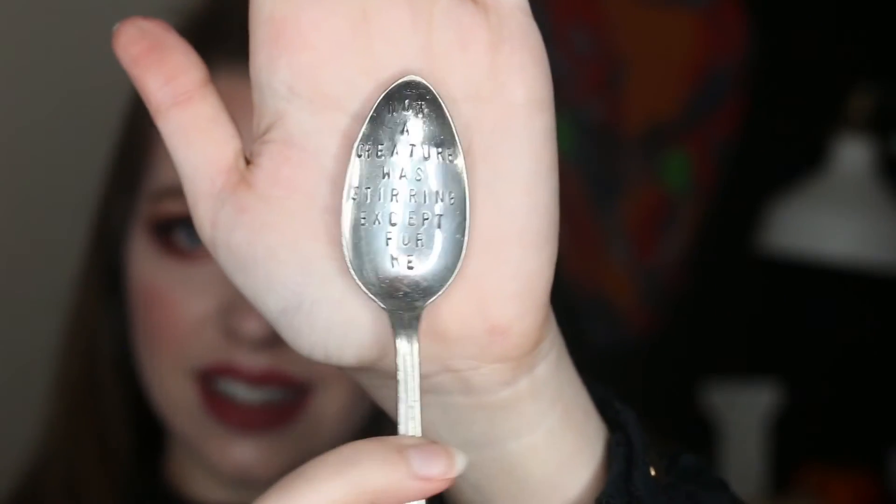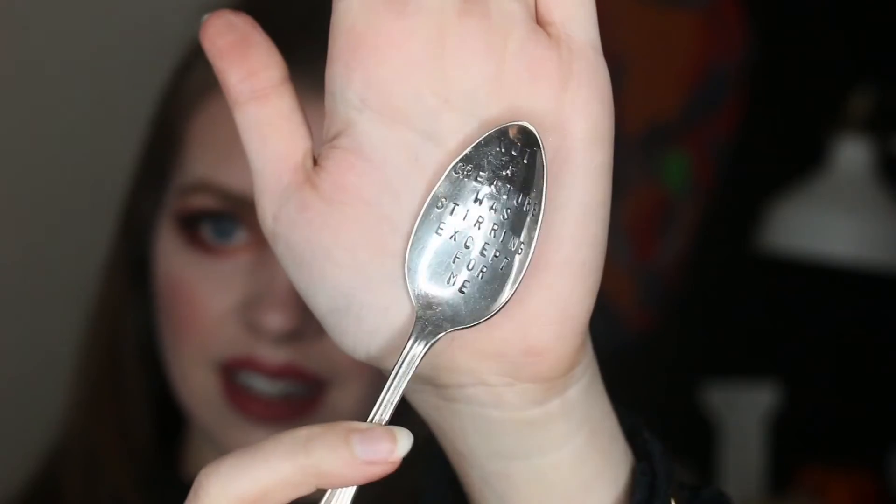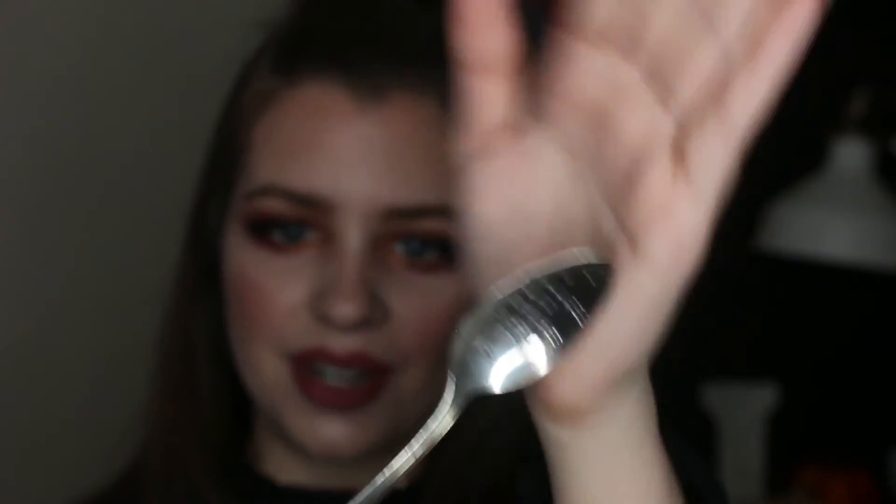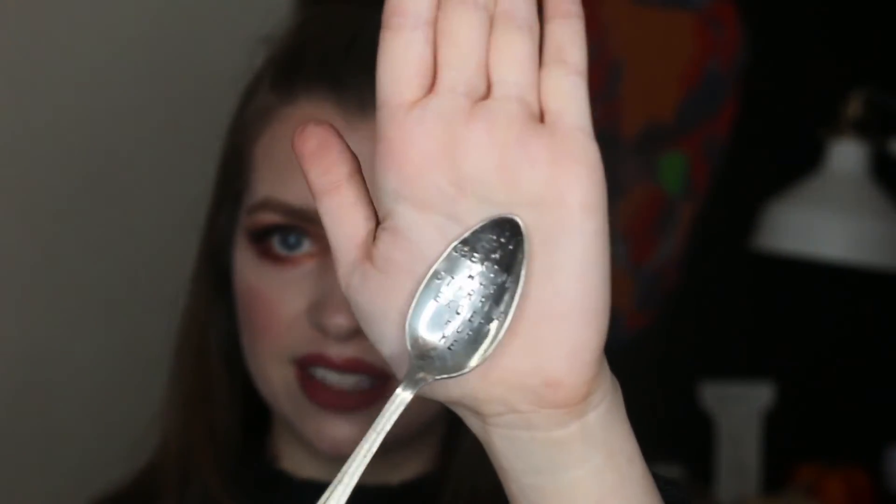And of course when you're making your hot chocolate you have to stir it, right? So I decided to add this little spoon — it is so adorable. I'll get it up close so you can see it better. It says 'not a creature was stirring except for me' — how fun is that! I absolutely love this spoon. It is made by an artist who makes all of these spoons; she has non-seasonal ones as well, but I definitely wanted to include something seasonally appropriate.